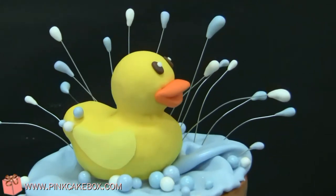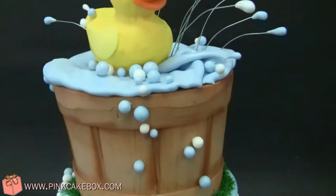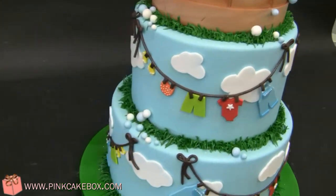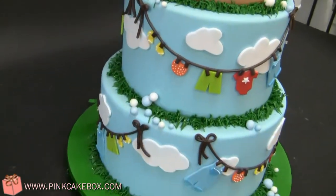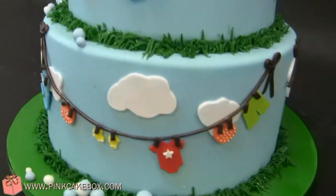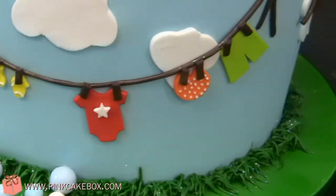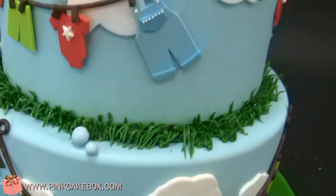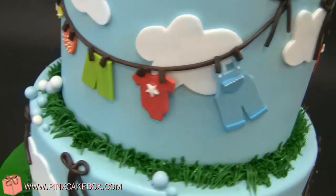It is a little rubber ducky on top of a little barrel. And then down here, a little clothesline, clothes, bubbles, and grass, and clouds, and the onesies and bibs and shorts hanging — inspired by the invitation for the shower.